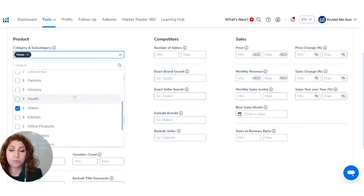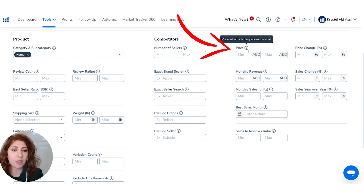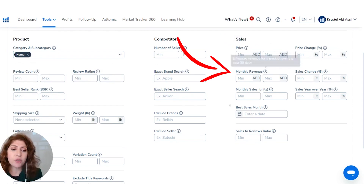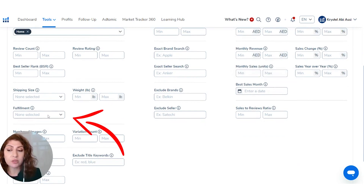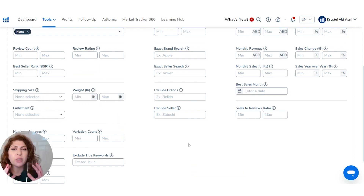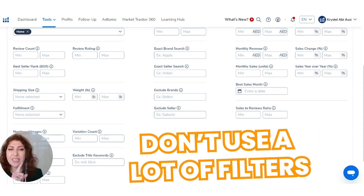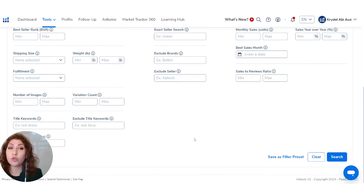Let's select the Home category. Then you can set Helium 10 to find products selling at a particular price, making a certain amount of revenue, with a certain best sales month — for example, December or January — a certain type of fulfillment, shipping size, and BSR. There are a lot of filters to narrow down exactly what you're looking for. I'd suggest not using too many filters at the beginning, because you want to cast the net as wide as possible to find as many potential products as possible. Then click Search.